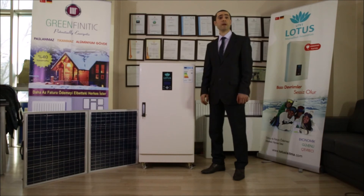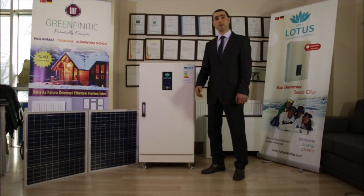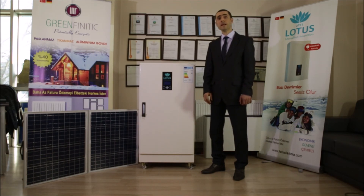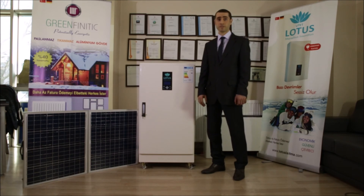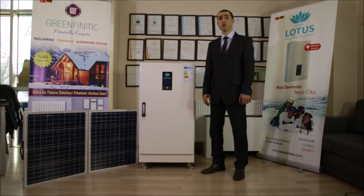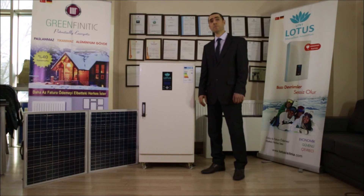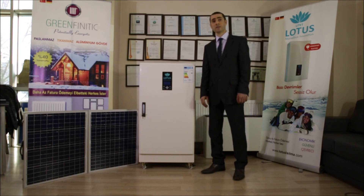When we compare the energy consumption with other heating systems, we can say that Lotus Kombi Boilers consume equal or less than air source heat pumps depending on the weather temperature, especially when the weather temperature gets below zero degrees Celsius. Lotus Kombi Boilers are even more efficient than heat pumps and fossil-based fuel heating systems.